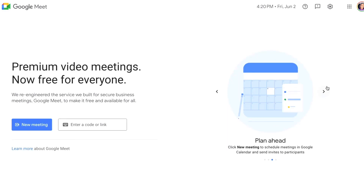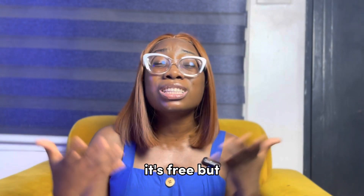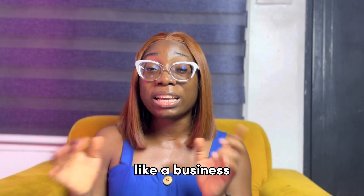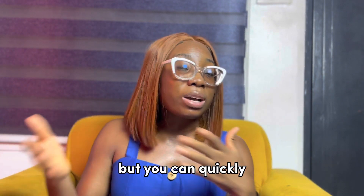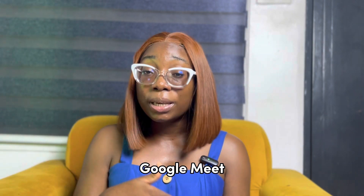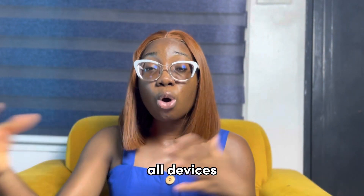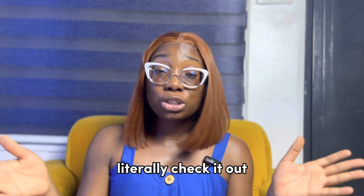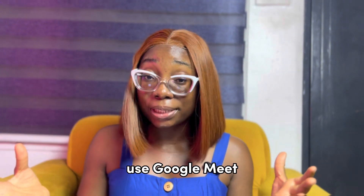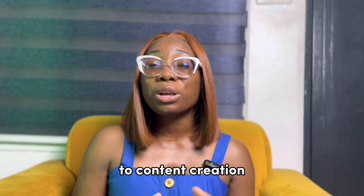Lastly, we have Google Meet. Communication is key in social media management and content creation, and Google Meet is free to use. One drawback is that you can't record meetings unless you have a business Gmail account, which is something that doesn't quite work for me. But I use Google Meet alongside Zoom. It syncs across all devices and since it's created and owned by Google, a lot of people use it.